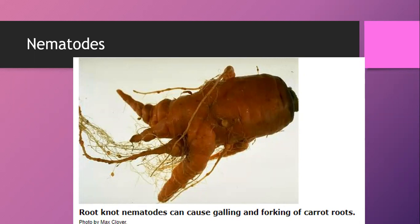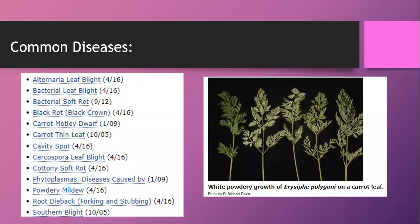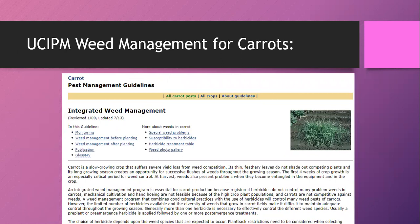Nematodes can be another issue with carrots — the website has information on managing nematodes or you can reach out to our helpline. Many common carrot diseases are encouraged by having moisture sit on the leaves. For example, white powdery fungal growth on carrots is best reduced by keeping moisture off the leaves. Issues like cottony soft rot are made worse by carrots sitting in standing water or overly damp conditions.